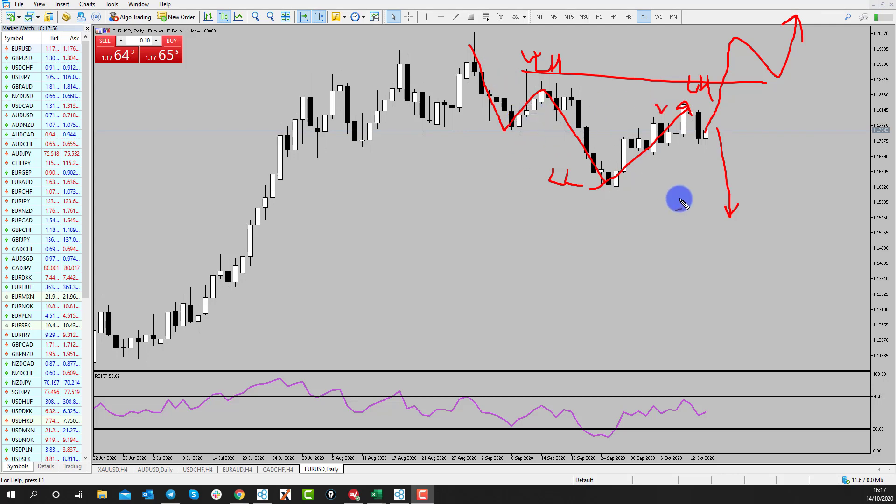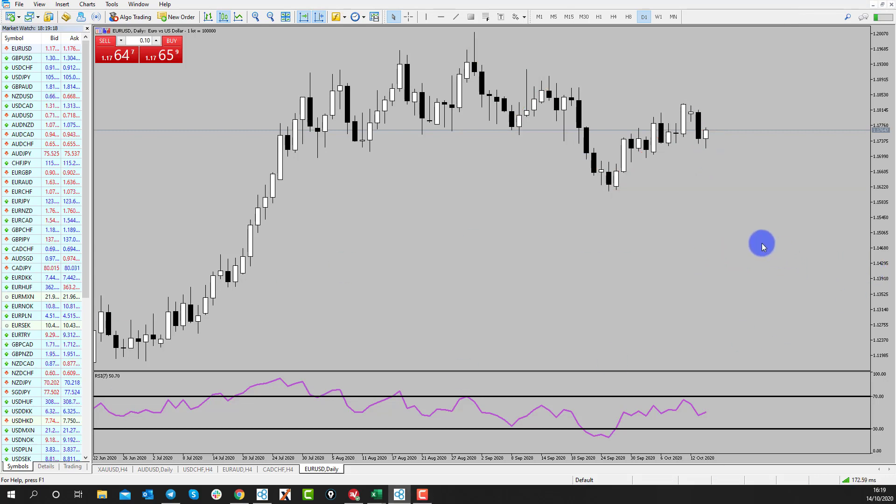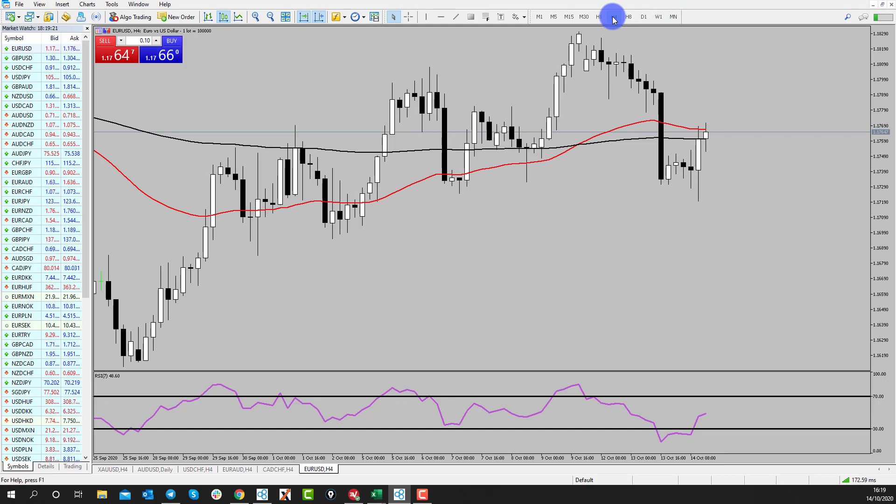At the moment we still have this really nice lower low, lower high pattern. Still expecting the market to at least retest this 1.16. If it can break further down, looking for 1.14 to then come into play, which is just around through here. So still looking for that downside — but what do we need to see? I'm going to hammer home: I really want to see that 4-hour changing trend.